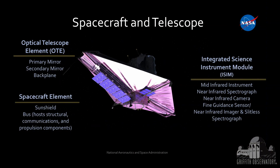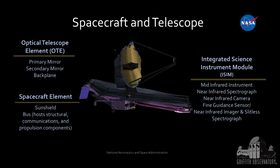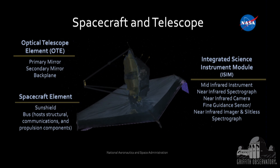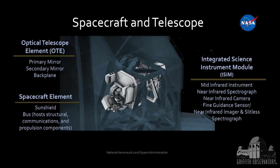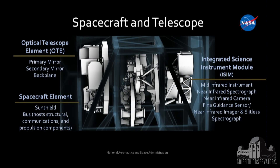A little bit about the telescope. We talk about three big components: the telescope itself — the gold hexagonal structure everybody thinks of — the spacecraft element, which includes the sun shield and also houses the propellant, avionics, batteries, and things like that. And then behind it, those white structures are the science instruments, and we have four of them.